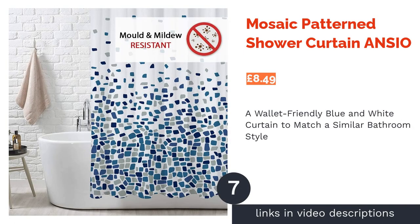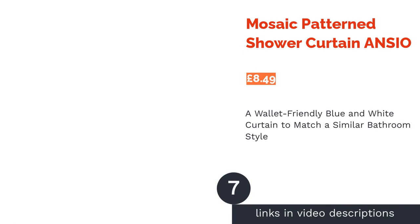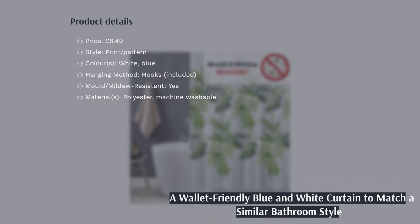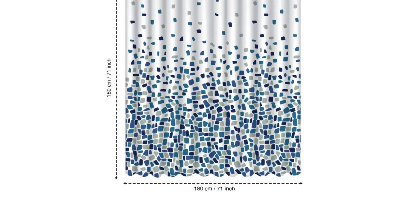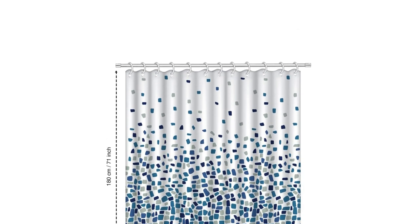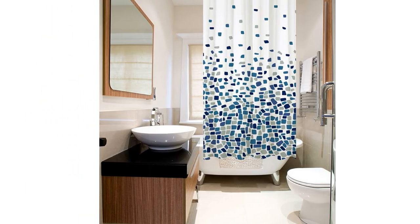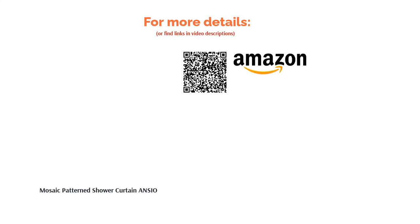The next product in our list is the Mosaic Pattern Shower Curtain from Anseo. For the particularly design-conscious among us, a shower curtain that complements the rest of your decor is something to be sought after. If your bathroom utilizes a blue and white colour scheme, then this mosaic print accessory will provide the perfect partner. Aside from its colour scheme, it also features a unique design with an assortment of cascading shapes that fall from the top and gather at the bottom. It's a fresh, lively option and, at such a low price, it's definitely worth considering. The only downside is that it isn't made from eco-friendly materials.